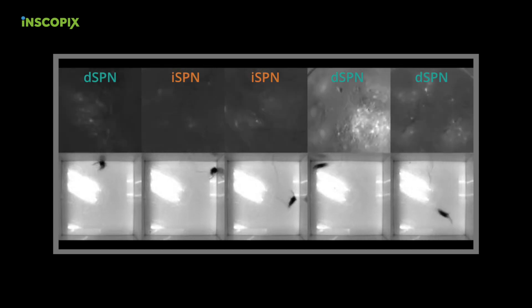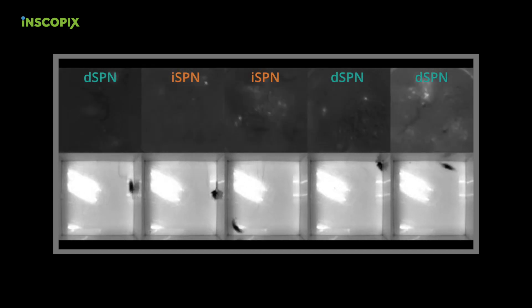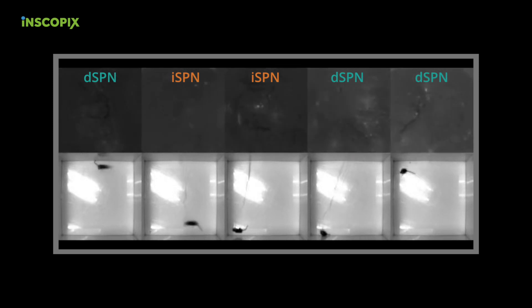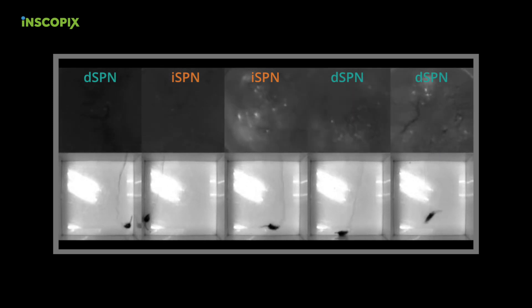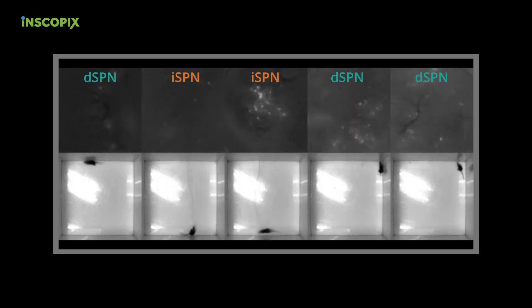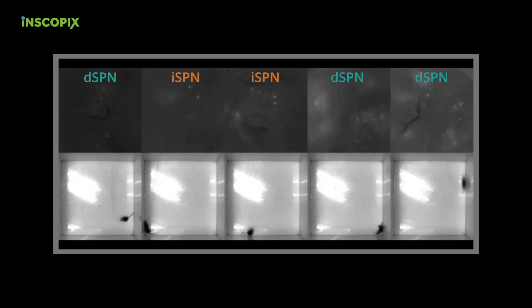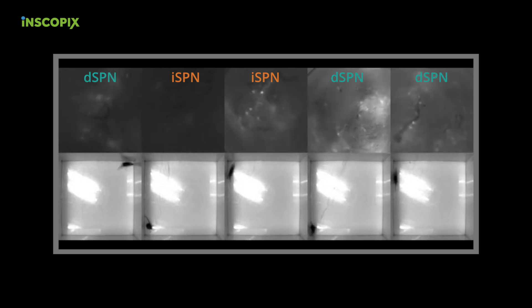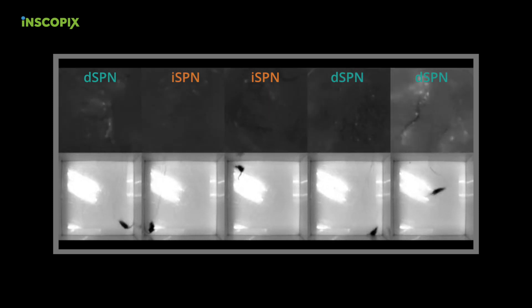We were very fortunate to have started out using the Inscopix and Visa system, because this enabled us to image neural activity at the scale required to observe this facet of spatially clustered activity in relationship to movement. Moreover, our ability to image activity while animals were freely behaving allowed us to distinguish between the neural ensembles activated for one type of movement or another. This really turned out to be the crux of the paper, in that this is the facet of neural activity that goes awry in the Parkinsonian state.